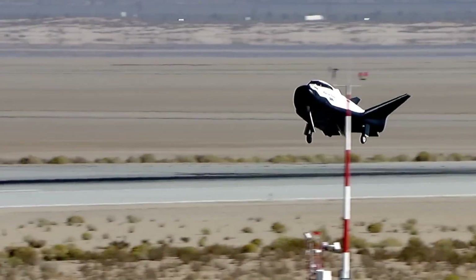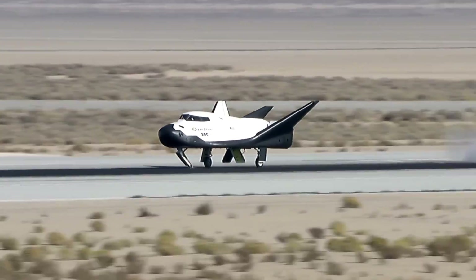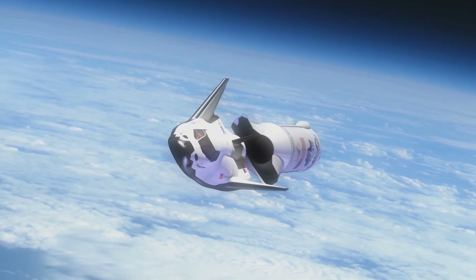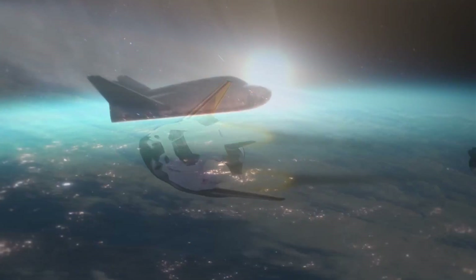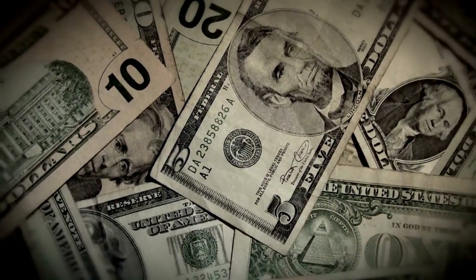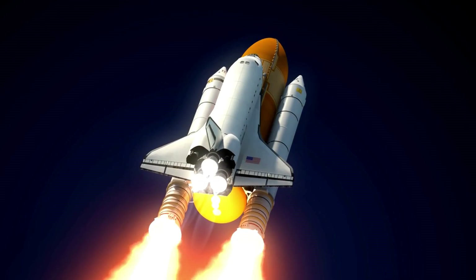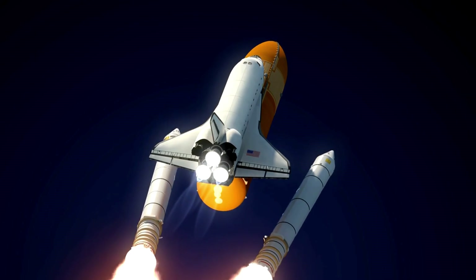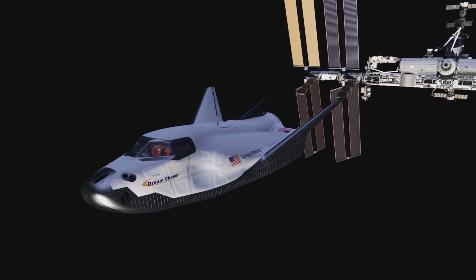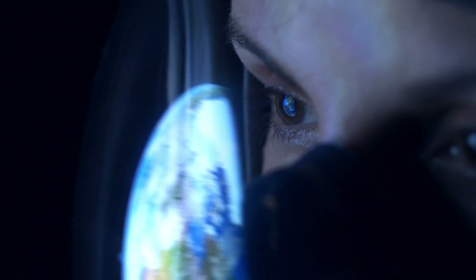Thank you for joining us on this exciting journey through the development and implications of the Dream Chaser space plane. We've explored how this innovative spacecraft is set to transform space travel, making it more accessible, versatile, and cost-effective. The Dream Chaser's successful development and testing mark a significant milestone in the space industry, promising a future where space missions are routine and within reach. Stay tuned for more updates on this groundbreaking project as we continue to push the boundaries of space exploration.